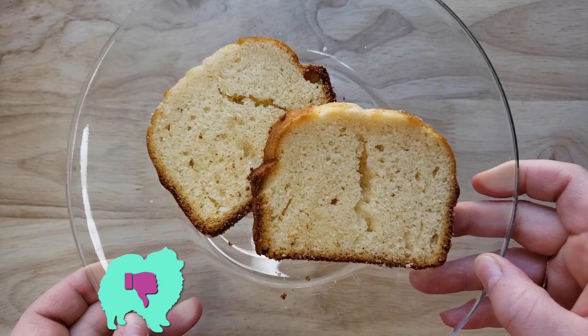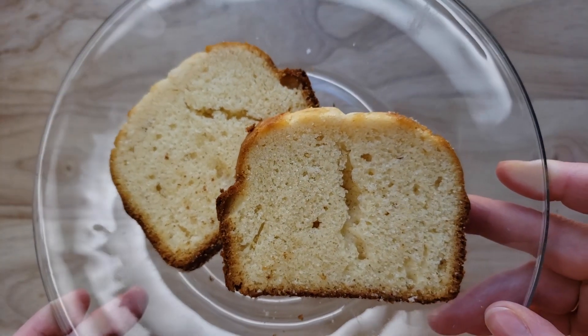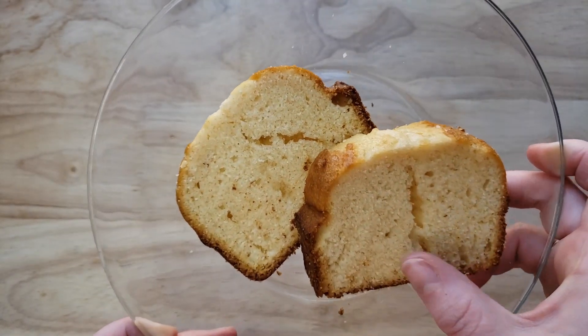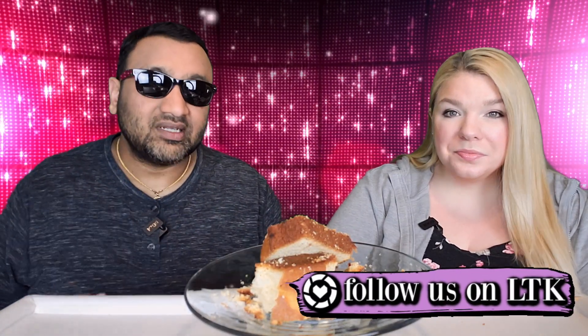Alright guys, welcome back — our rating system: thumbs up we buy it again, thumbs down we would not. So for me this is a thumbs down. This actually is not bad, but the only reason I'm giving it a thumbs down is how thick this thing is. It's just obnoxious. I wish it was thinner because when you're eating it, look at the mess here — it just falls apart easily. I wish it was thinner and possibly even smaller because it's very messy and I don't want to create a big hassle where I've got to clean it up. Thumbs down.